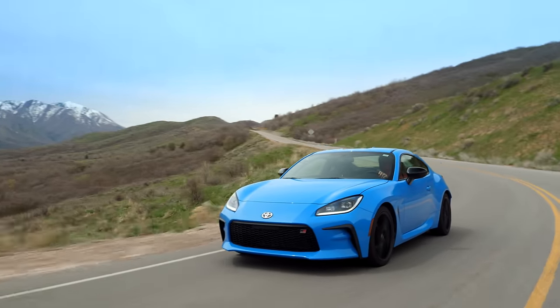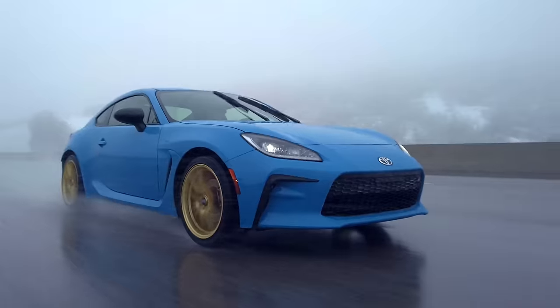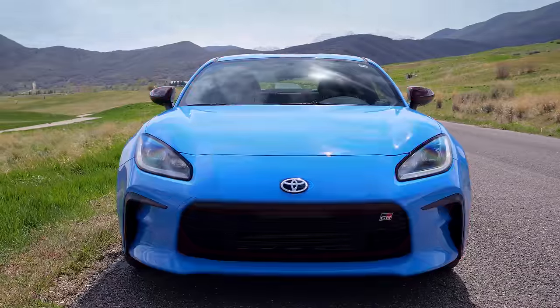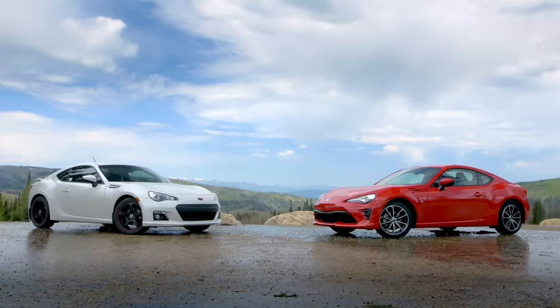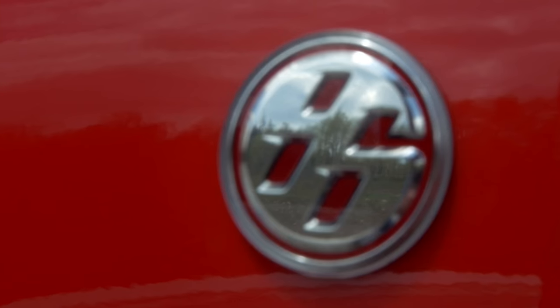You may already know this, but our show bought this car, a 2022 GR86, as a long-term review car. But of course, underneath it's a Subaru. Since its introduction in 2013, it has been a collaboration between Subaru and Toyota. It exists at all because Toyota owns a good percentage of Subaru and wanted to have a small, lightweight, fairly affordable rear-wheel drive car in the fleet.